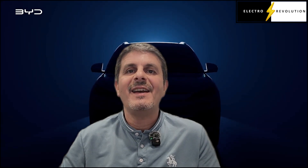Hi, lovely to have you here. Welcome to the ElectroRevolution channel. My name is Michael and I'm a Car & Tech Enthusiast.